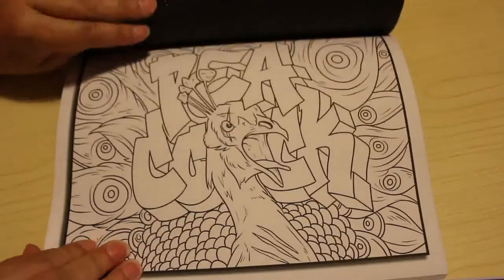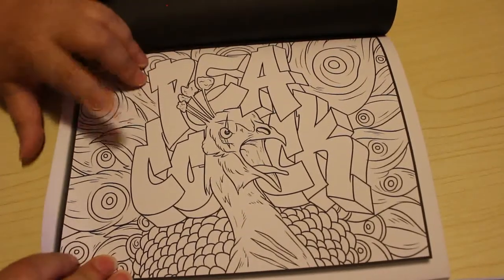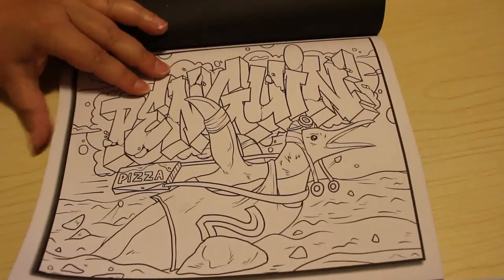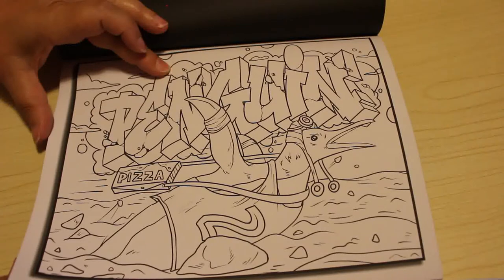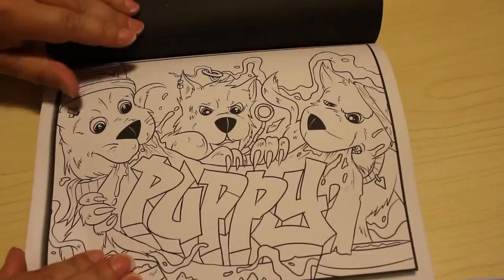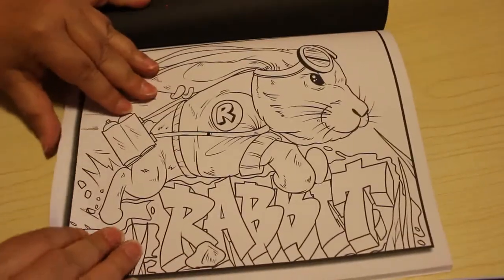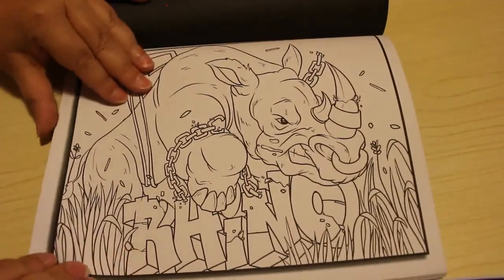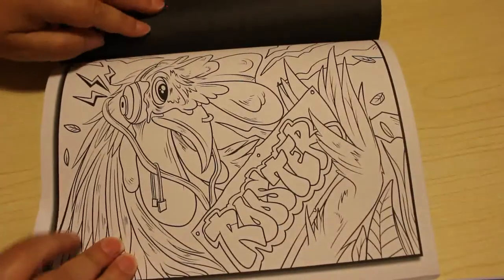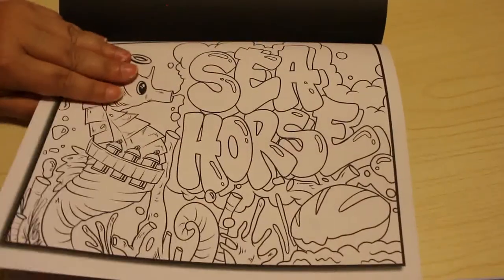Parrot. That's a peacock — I can tell by the flowers, but it's hard to read the writing, you see. It all verges into one. Penguin. That's difficult to read as well. Pig. Puppy. Rabbit. Rhino. Robin. Rooster. Seahorse. I can actually tell what that is from the picture — it's quite easy.